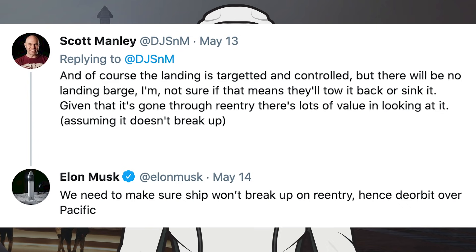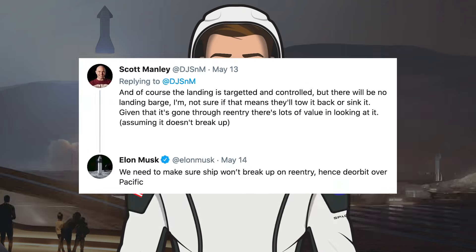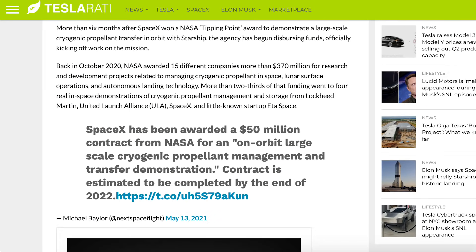Musk responded to Scott and said, we need to make sure the ship won't break up on reentry, hence the orbit over the Pacific. There's a Teslarati article related to in-orbit propellant transfer demonstrations. More than 6 months after SpaceX won a NASA tipping point award to demonstrate a large-scale cryogenic propellant transfer in orbit with Starship, the agency has begun dispersing funds, officially kicking off work on the mission.